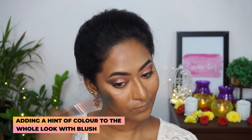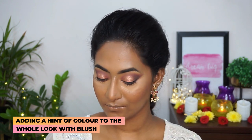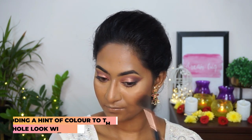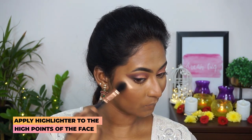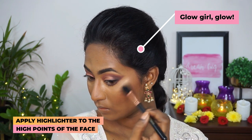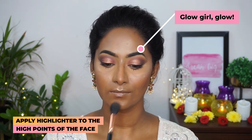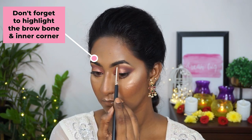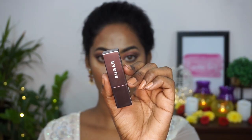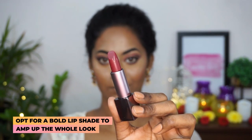For blush, I'm gonna pick up the color called Mauve Marvel, which is a beautiful and favorite blusher of mine on my dusky complexion, and popping that on the cheek area. To highlight, I'm picking up a really stunning peachy gold highlighter from the same palette and applying that to the tops of my cheekbones, the bridge of my nose, the tip of my nose, my cupid's bow, my chin, the inner corners of my eyes, and my brow bone.